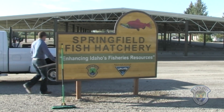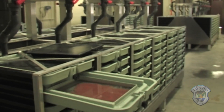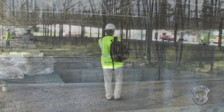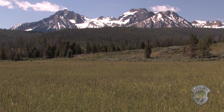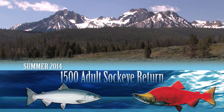The eyed eggs will travel to Fish and Game's newest facility, Springfield Hatchery, which was built in 2013 exclusively to raise sockeye salmon. And although this past summer's hot weather and low water affected the sockeye returns, the summer of 2014 showed how well this program is working — 1,500 adult sockeye salmon came back from the ocean to the Stanley Basin, the highest return number since the 1950s.